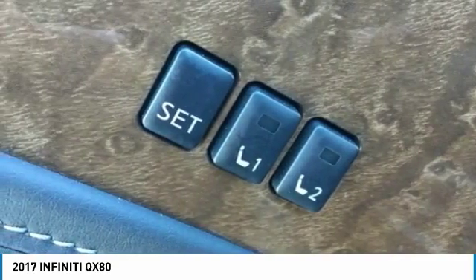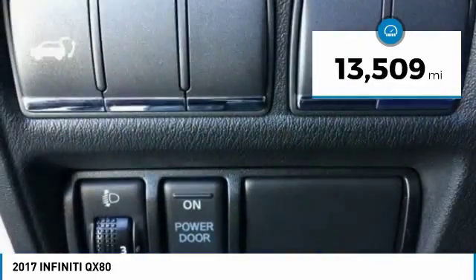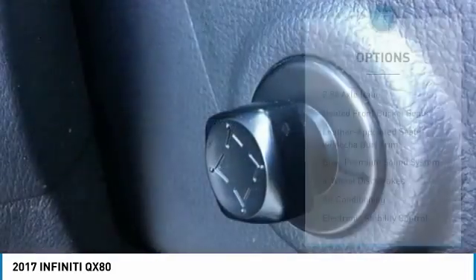The QX80 is the most fuel-efficient of its kind. This vehicle has less than 15,000 miles. Here are some of this vehicle's great options.